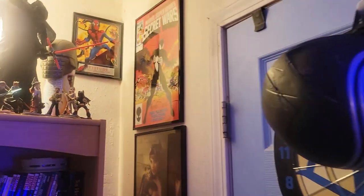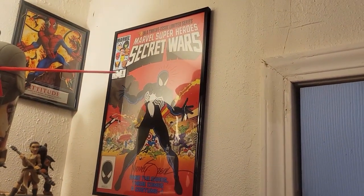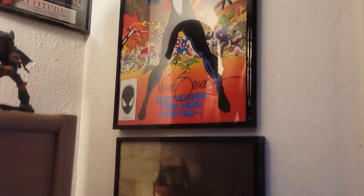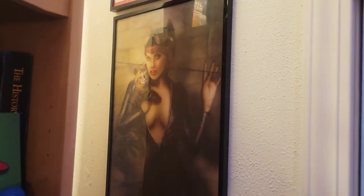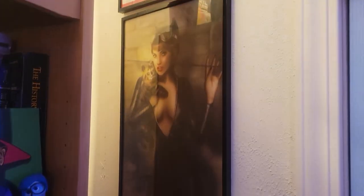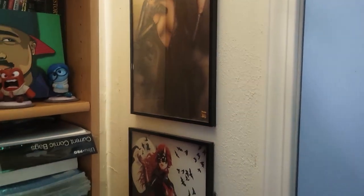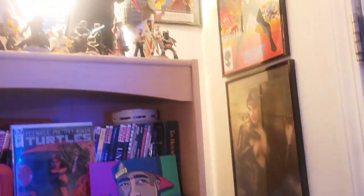I want to come over here to this wall. We got my Mike Zeck signed 11 by 17 Secret Wars number eight print signature right there. And these are Mandy Wheeler autograph prints given to me by none other than OMG Chris, who was an amazing member of this community. Bless his soul, rest in peace. He is a big part of my channel and always will be.